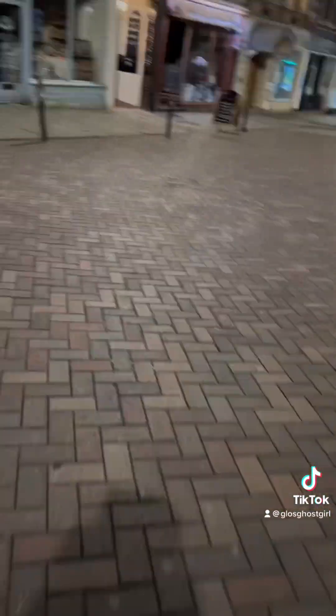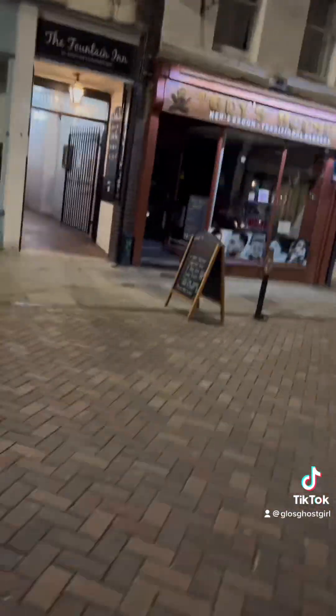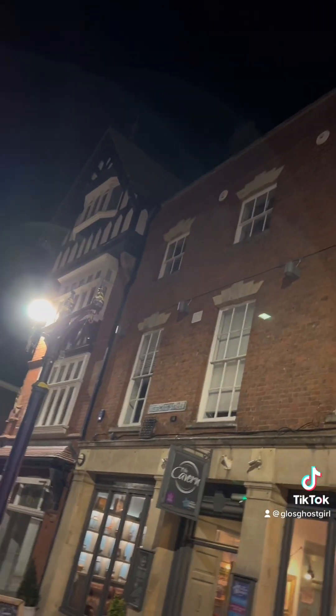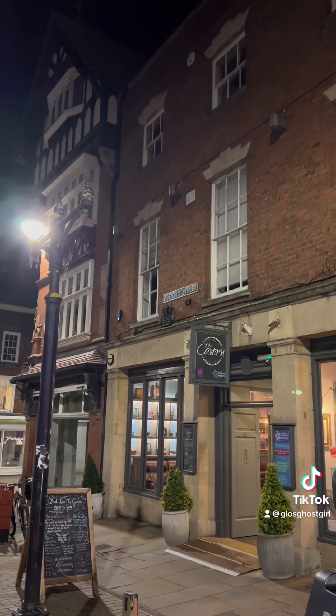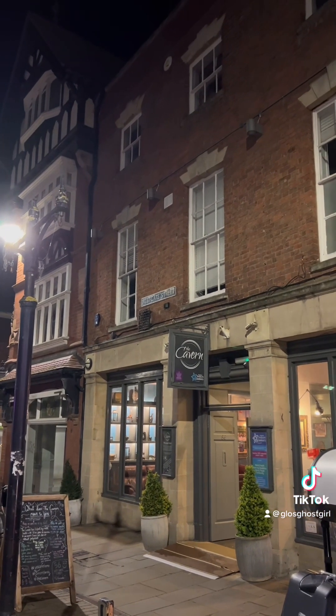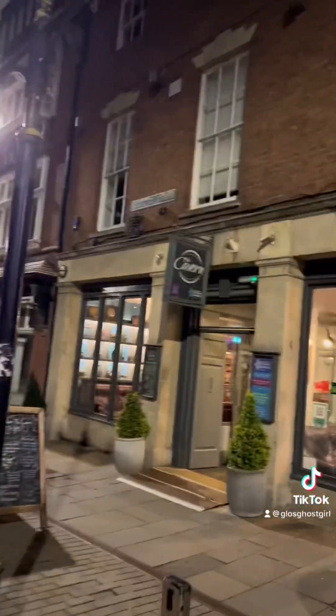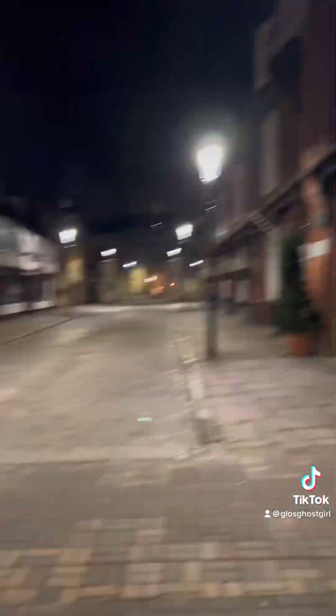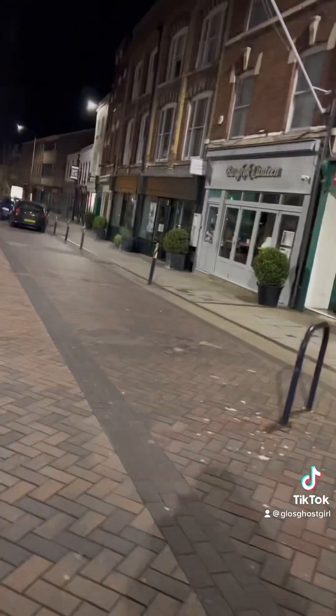Now we're taking a quick walk down to the Fountain Inn — that's got a funny story, let me know if you guys want to hear it. And this is The Cavern — this is one I'm currently doing for you guys, so I'm here for quite a while. Double the footage and everything. It's been a multitude of things, like most buildings are these days. Now we're going down — that's the Cathedral, Spellbound is down there. These are the council offices; the architect was the same architect who did the Natural History Museum.